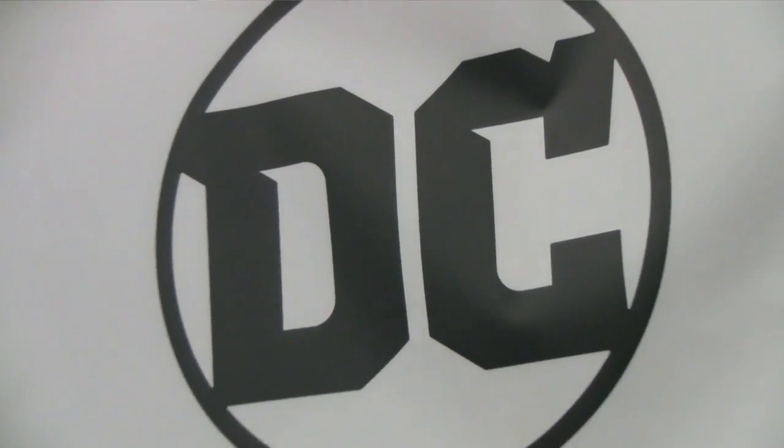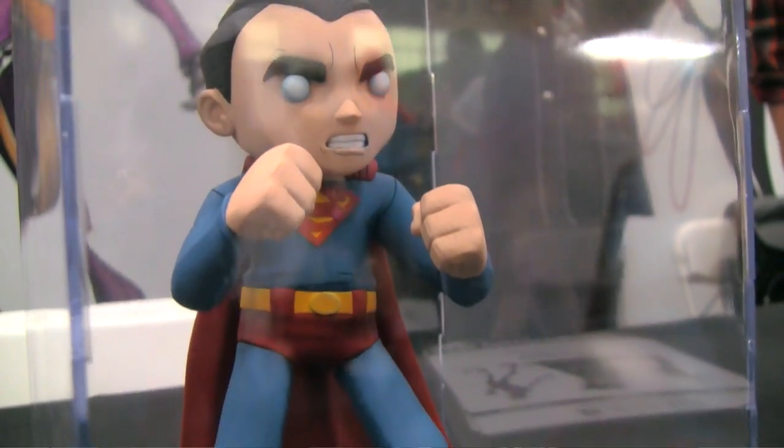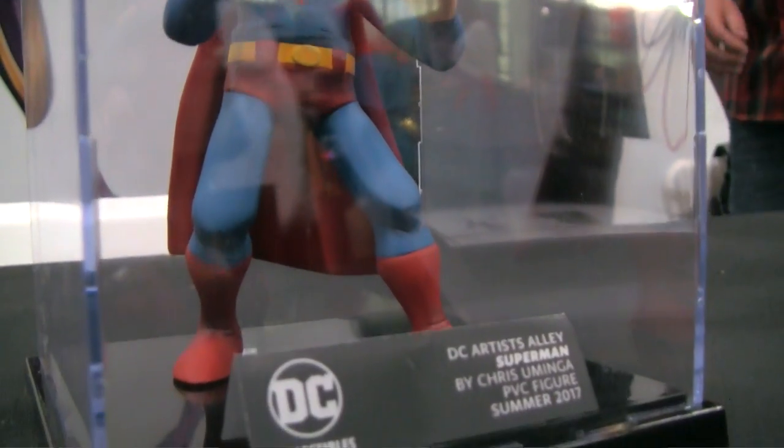Hey everybody, we're at the Five Point Show in New York City. I'm Jim Fletcher, the Executive Creative Director for DC Collectibles. We're showing off a great line of new vinyl toys that we're super excited about, featuring three artists that we've had our eye on for a while.